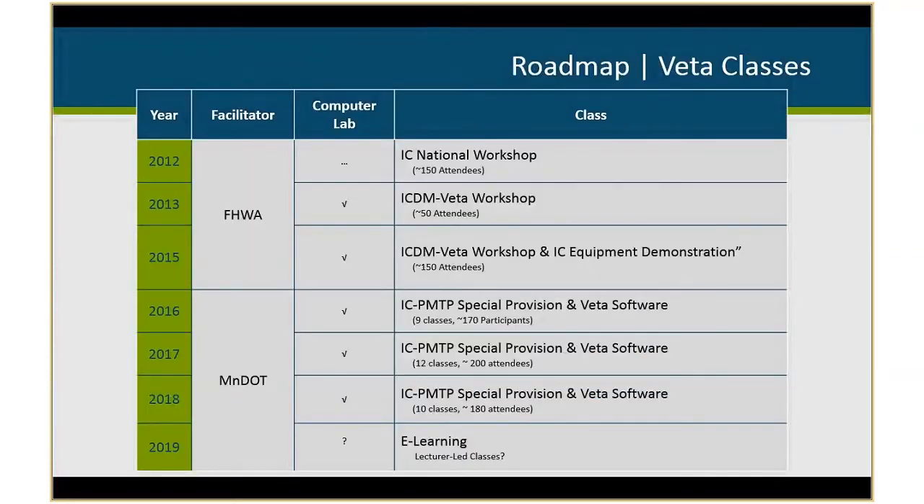VEDA classes have required significant exposure, so we didn't dump it on contractors or the state agency right away. Back in 2012, we already started doing training through the FHWA to contractors, consultants, and state agency personnel. We've had anywhere from 10 to 12 classes every year with about 200 attendees. We are working on an e-learning class and hope to have it ready next year. Whether we'd fully get rid of lecture-led classes, we'll have to figure that out and talk to people taking the classes to see their preference.